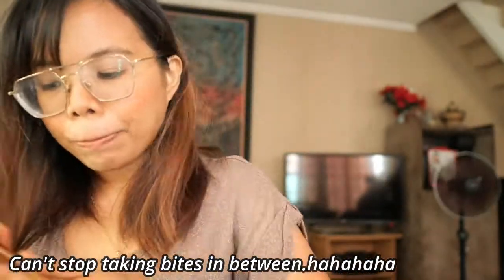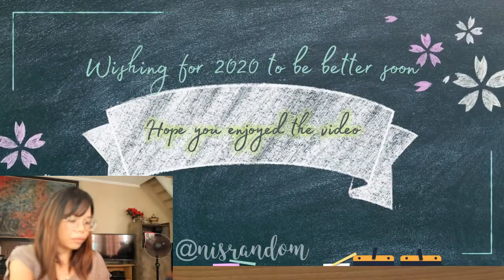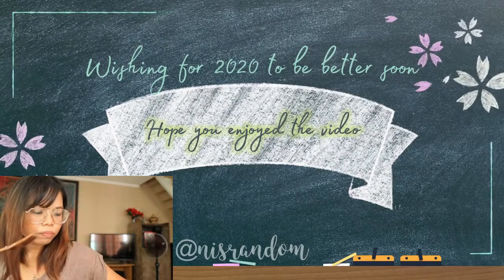We have the Original Burnt Basque Cheesecake, Matcha, and an Oreo Mudslide. I hope you guys try it out, and I hope this will tempt you. Recently I've been really into matcha and ube, so this is really good. And it's a great gift as well. I highly recommend it — try it out. I will link their Instagram and Facebook below.